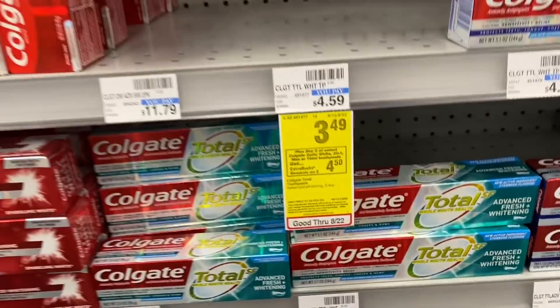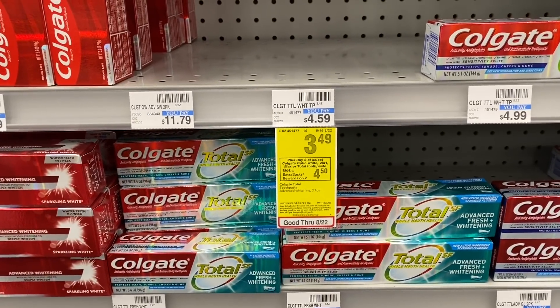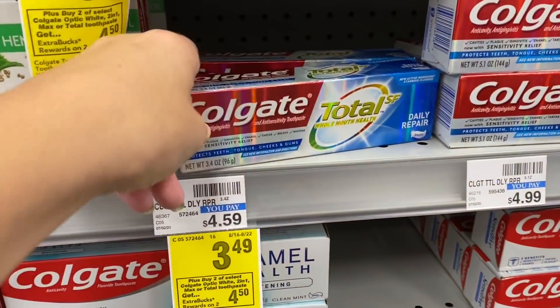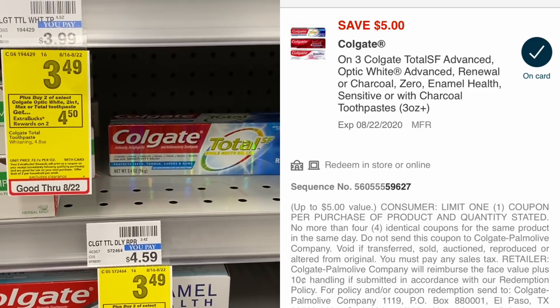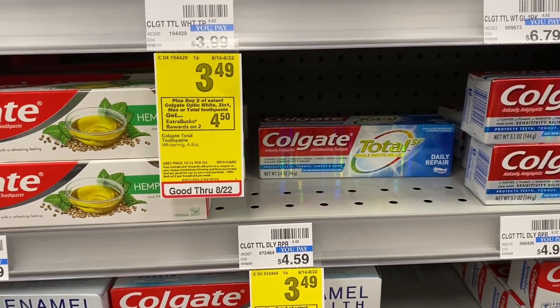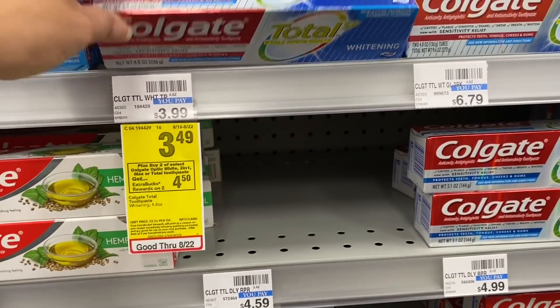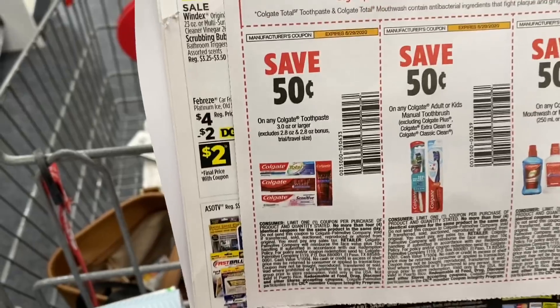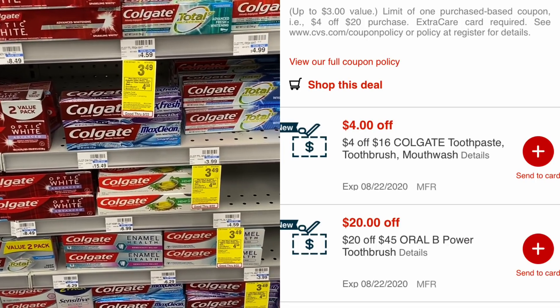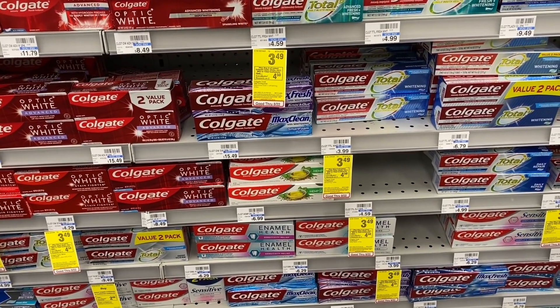The next deal is a moneymaker on Colgate — buy two, get a $4.50 extra buck, limit of two. I'm maxing out this deal and grabbing four at $3.49 each. I'll grab three of these Colgate Total Daily Repair and one other. Hopefully this will attach to the $5 off three digital coupon — it didn't come off last week so I still have it. If you've already used it, just check your account. We also have a $0.50 coupon from today's SmartSource for the fourth product, and I have a $4 off $16 Colgate CRT I'll use by combining it with the Colgate mouthwash to push us over the $16 mark.